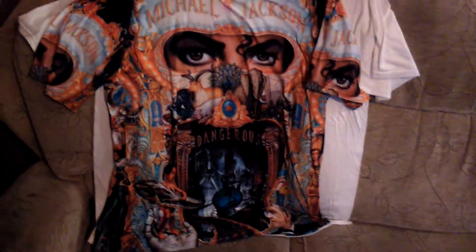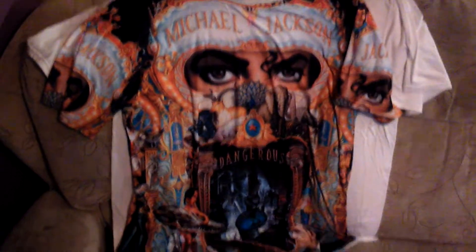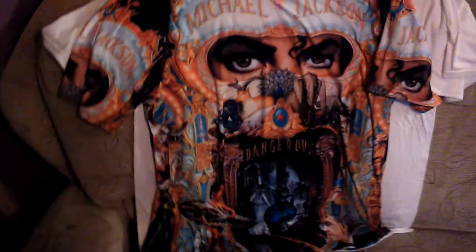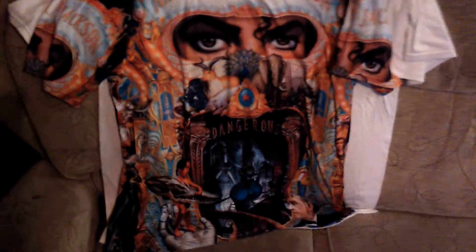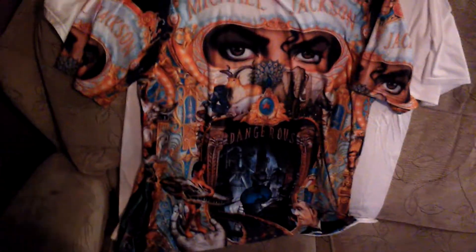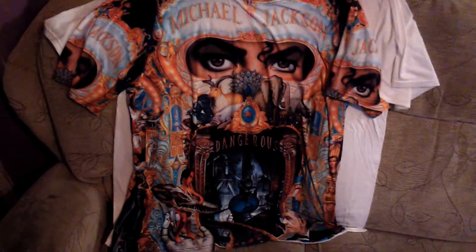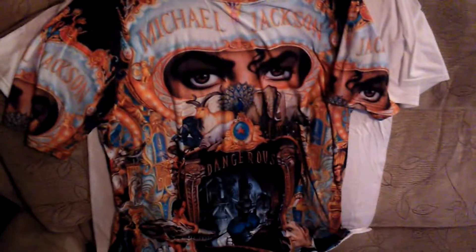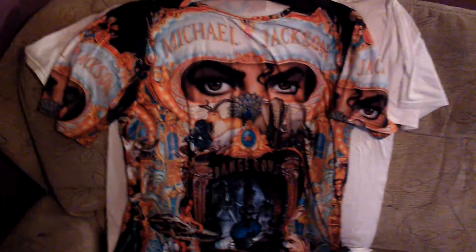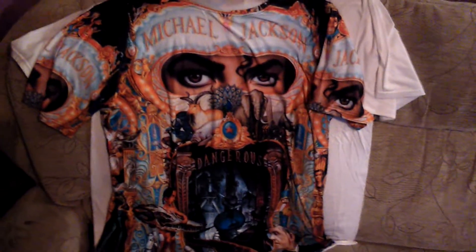Moving on to the next one — it's the Michael Jackson Dangerous t-shirt. Check that out! It's the front cover of the Dangerous album. You can see Michael's eyes on the front, it says Michael Jackson, and it has all of the artwork on it. It's even got Michael Jackson on the sleeves. Really lovely t-shirt, beautiful quality, and it's an absolutely amazing t-shirt. Dangerous is a fantastic album.